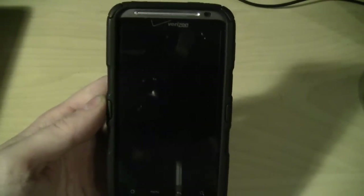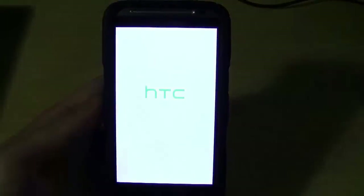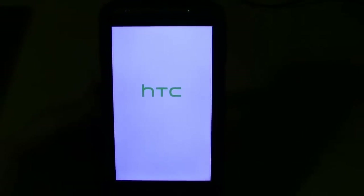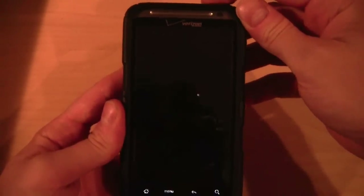It's going to allow me to access it, reboot into recovery, and in a few minutes we should be up and rolling. Let's take a look at the stable release. Let's go ahead and turn it on.